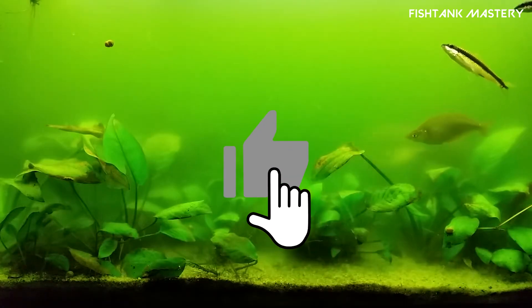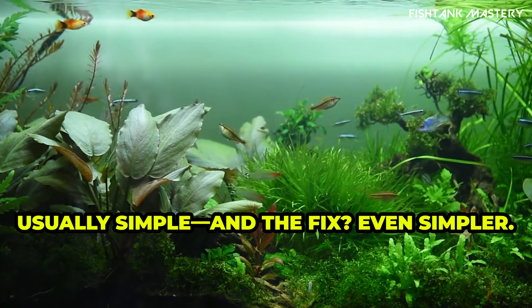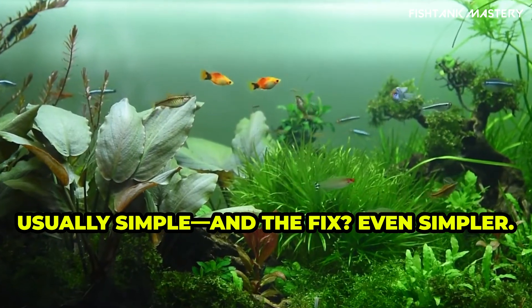Cloudy water doesn't just ruin the view — it can actually stress out your fish, harm beneficial bacteria, and throw off your tank's balance. But the cause is usually simple, and the fix even simpler.